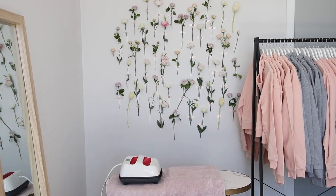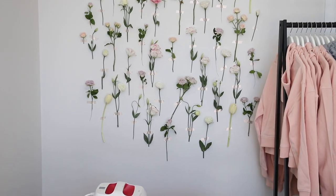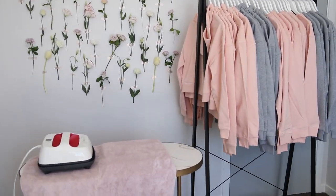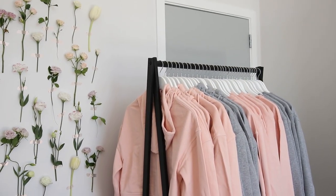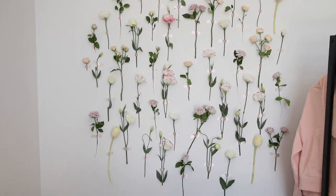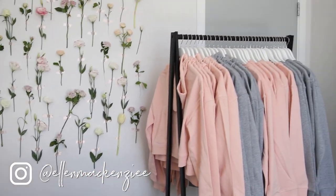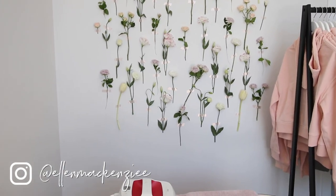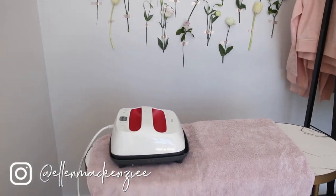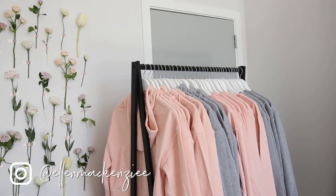Look at this cute little workstation — one of my flowers has gone crooked, gotta fix that. I'm just going to make a video of heat pressing one of the gray crewneck jumpers and show you the setup. I might insert the Instagram reel since it's going to be in the wrong dimension for this YouTube video. I am so excited!